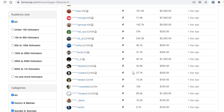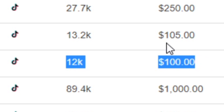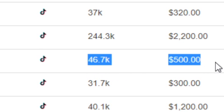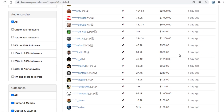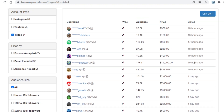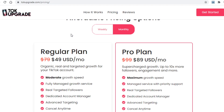So once your TikTok account grows, this is where you will be able to sell it. Take a look — this account with 10,000 followers is being sold for $100, and this one with 40,000 followers is being sold for $500. There is a lot of money to be made here. You will put your TikTok account up for sale and charge more than what you paid talkupgrade — if you paid them $50, you ask $100, and so on.